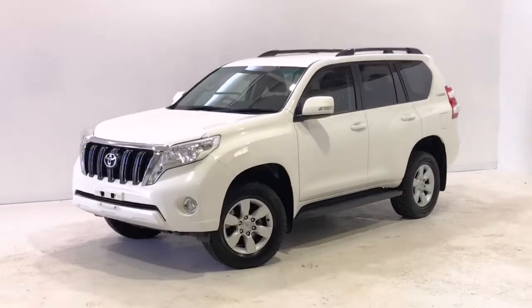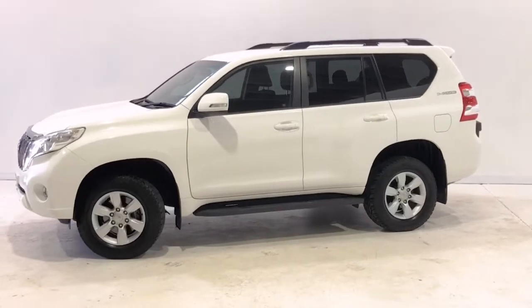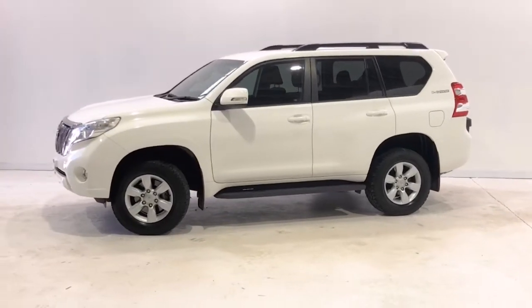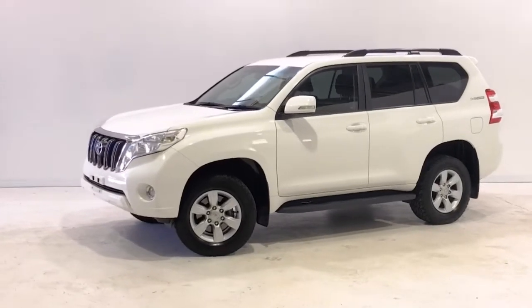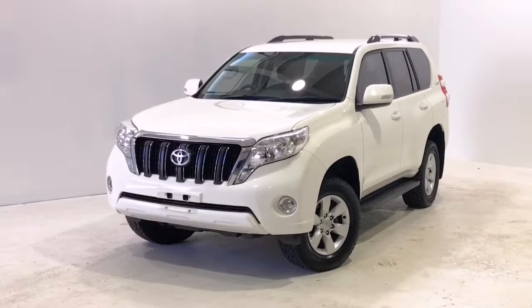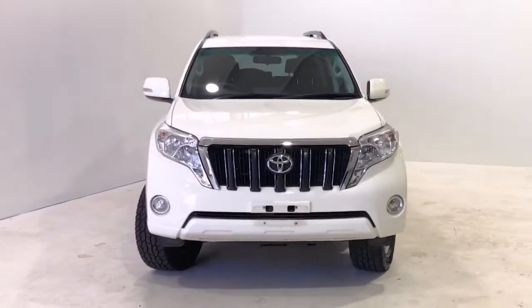Introducing the 2016 Toyota Land Cruiser Prado GXL Edition. The Prado is a four-wheel drive, four-door wagon with seven seats, powered by a 2.8-liter turbo diesel engine that produces 130 kilowatts of power at 3,400 RPM and 450 Newton